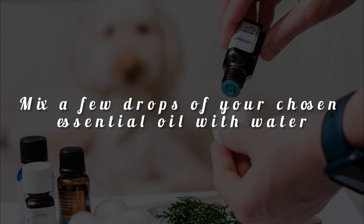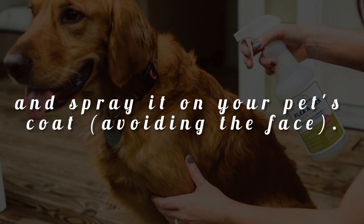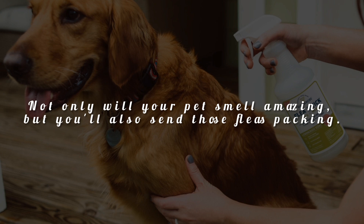Mix a few drops of your chosen essential oil with water and spray it on your pet's coat, avoiding the face. Not only will your pet smell amazing, but you'll also send those fleas packing.